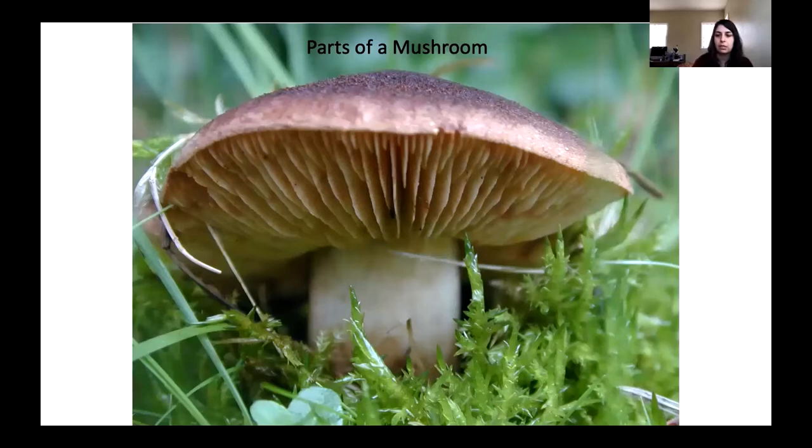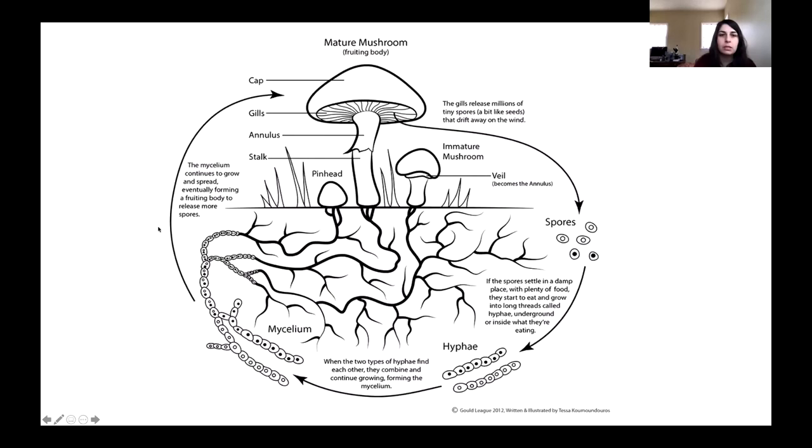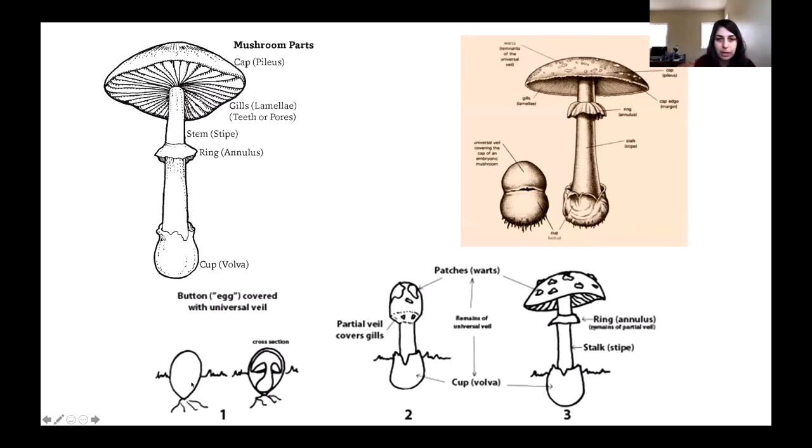Let's go over some of the parts of mushrooms so you'll have a better sense for the lingo when you start identifying. We start with the cap of a mushroom — that's very self-explanatory, often called the pileus. Underneath is the fertile area; in this case, we have gills, though that's not always the case. Then we have the stem or stipe. Sometimes mushrooms will have a ring around the stipe that we call the annulus, and some mushrooms will have a cup at the base that we call the volva.